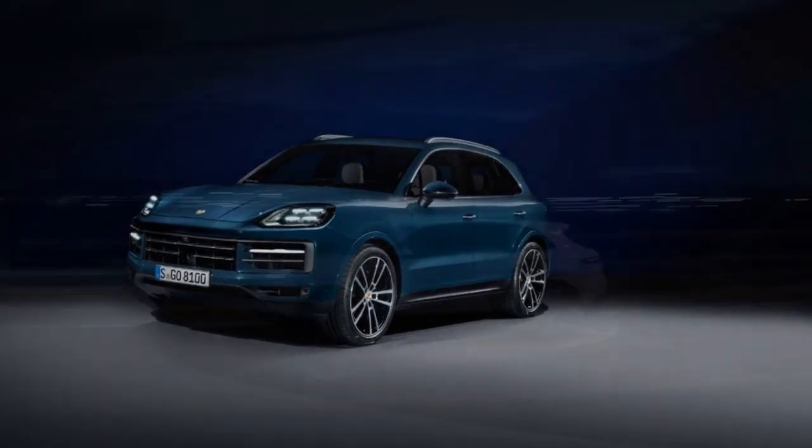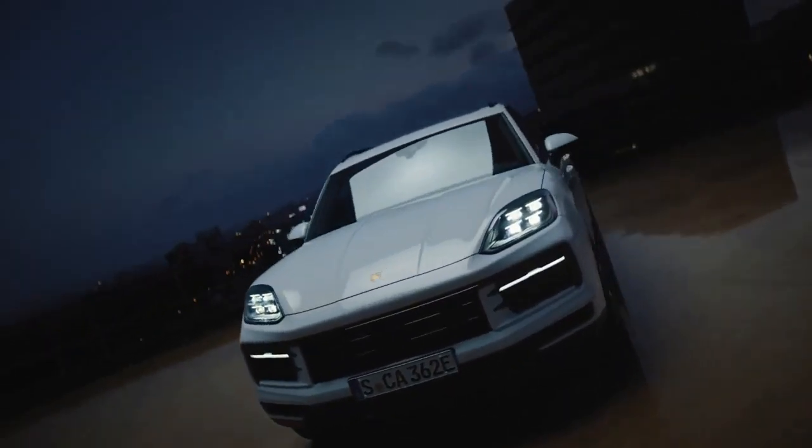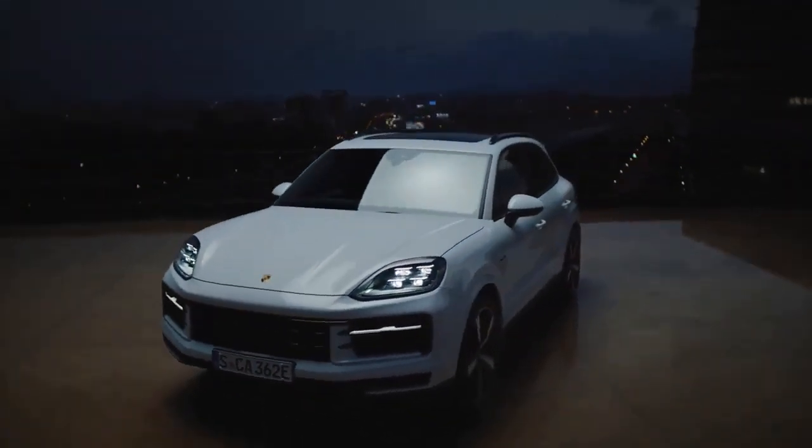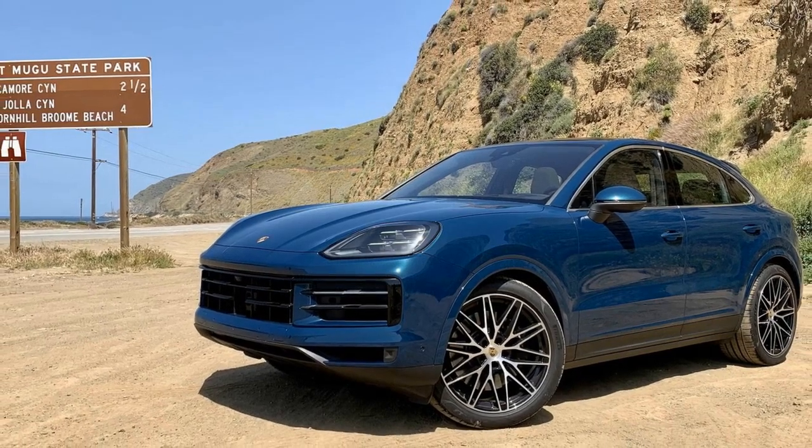Such performance prowess comes at a premium, with a base price starting at $197,950. Opting for additional features such as upgraded wheels, door handles, and a head-up display can push the final price tag just beyond the $200,000 mark.